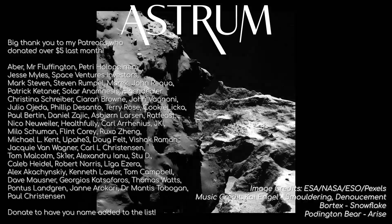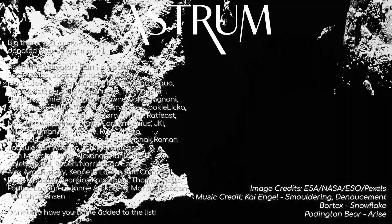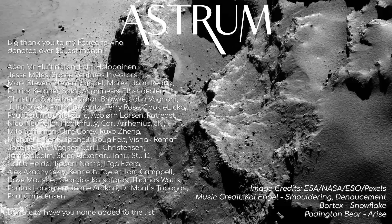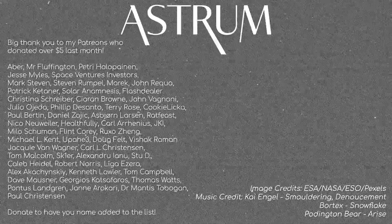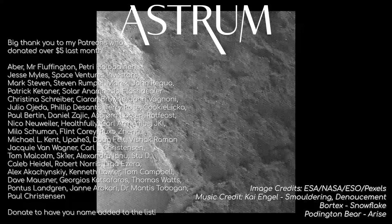Thanks for watching! A big thank you as always to those of you that support the channel through Patreon, and those that like and share the videos. I really enjoy making them, and your support means that I can continue to make more in the future. If you liked this video, you'll probably like my other spacecraft videos, so check them out! All the best, and see you next time!